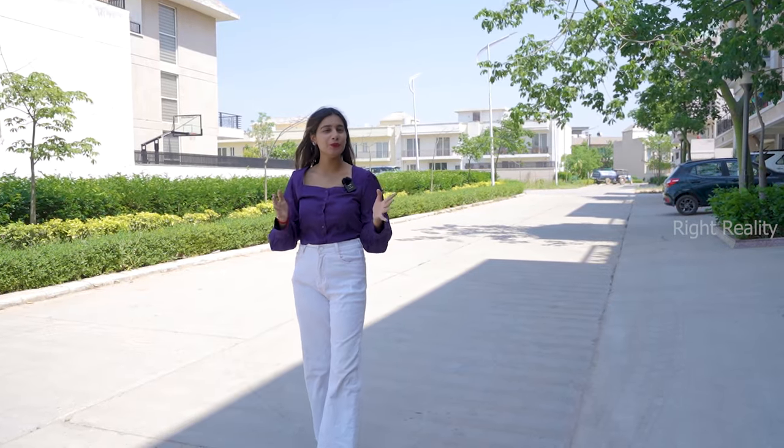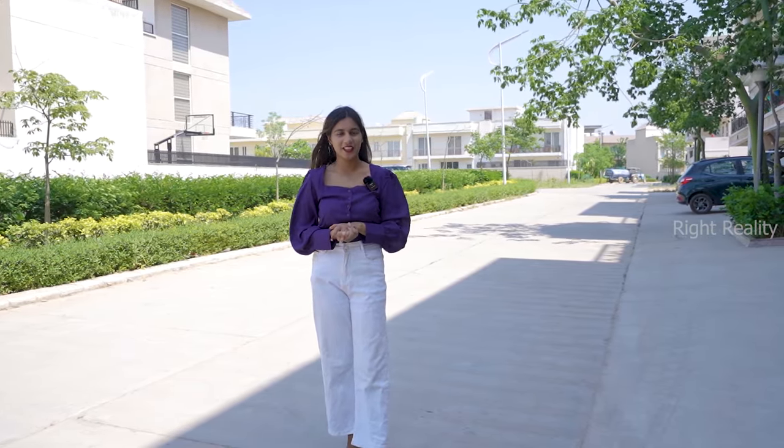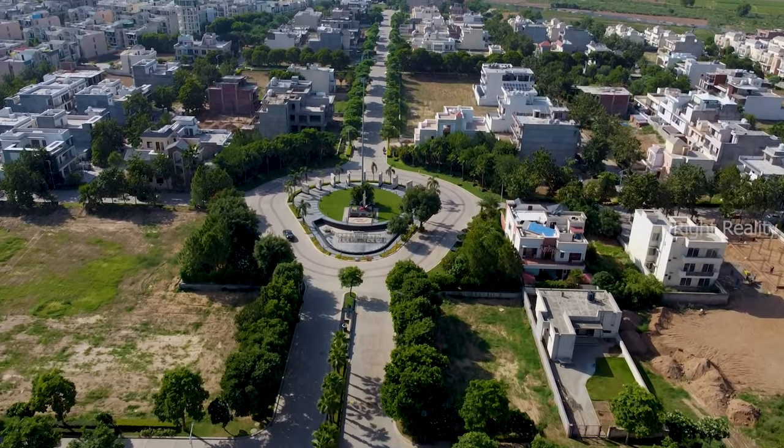Hi friends, this is Yogita, welcome to our YouTube channel Live Site Visit. I am going to present you a 3BHK flat which is designed in a very beautiful way. You will get a proper idea of how you can decorate your house. This flat will be 1436 square feet, located in Omeg Phase 1, New Chandigarh.